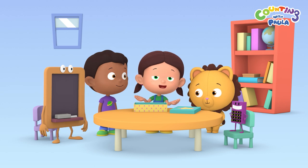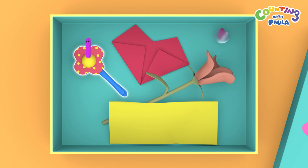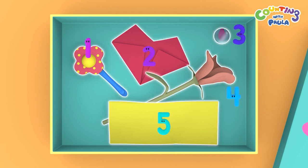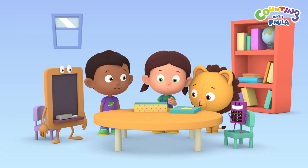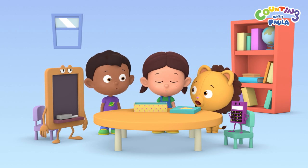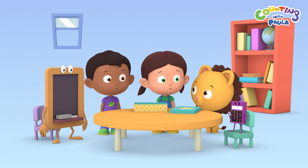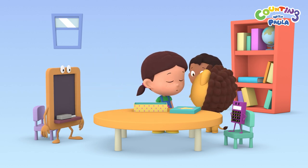Let's count how many nice and pretty things we have inside the box. 1, 2, 3, 4, 5! Five nice and pretty things for Mom! I think there's still room for more! Doesn't she love going to the beach, Paula?